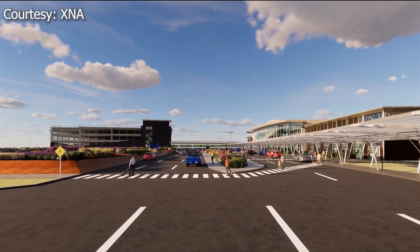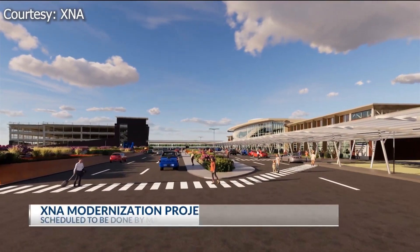Today we've got a new look at the Northwest Arkansas Regional Airport's modernization project. Take a look at your screen — this rendering shows what the airport will look like when the project is complete.